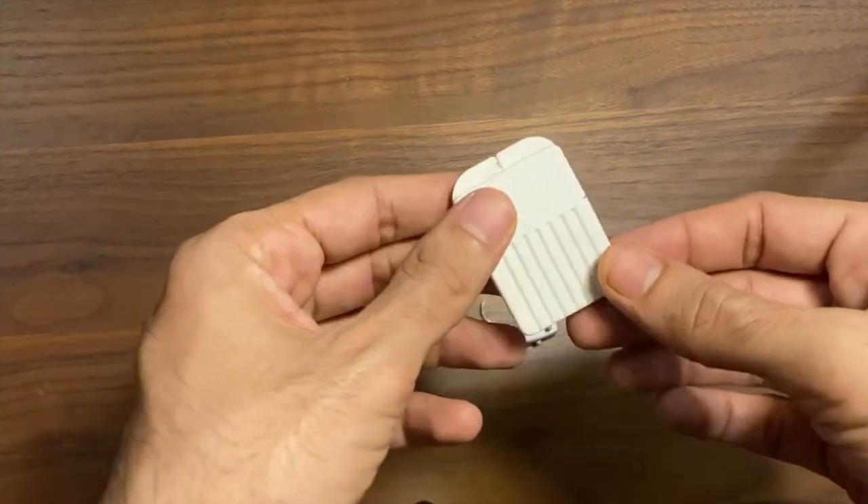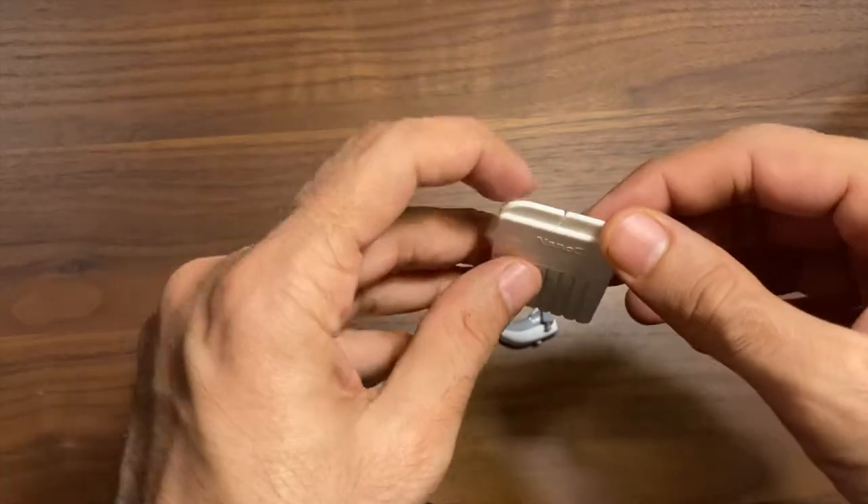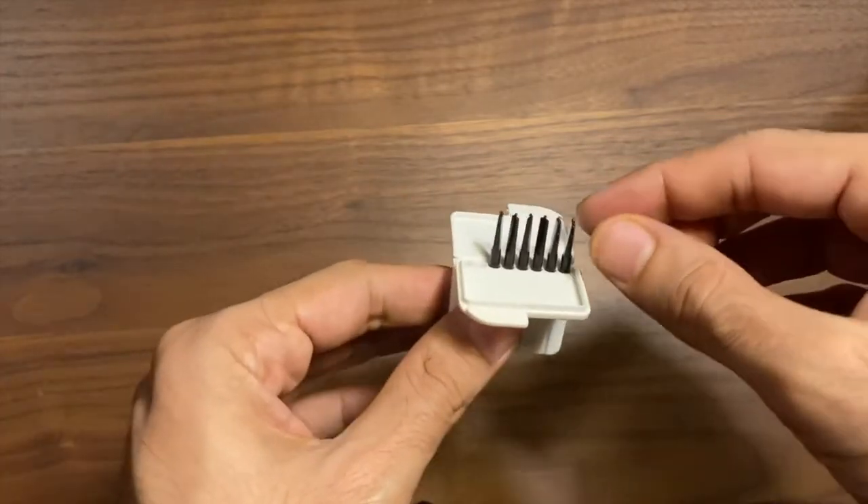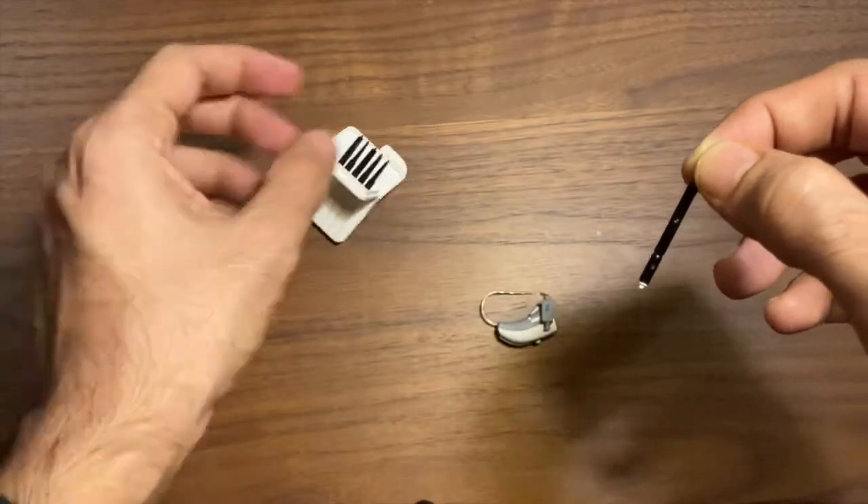Next, take the pack of wax filters that you have and open the pack up. You will find various sticks, and each stick has a new wax filter in it. Take a stick out.